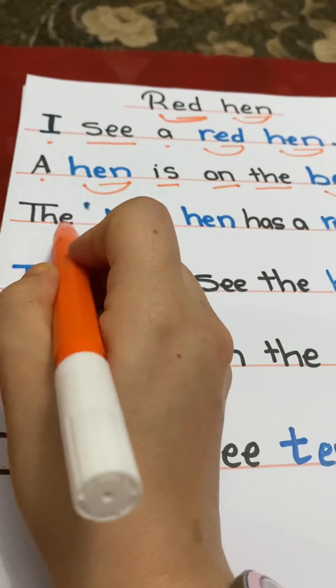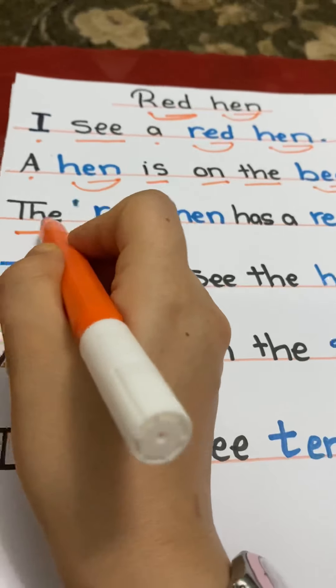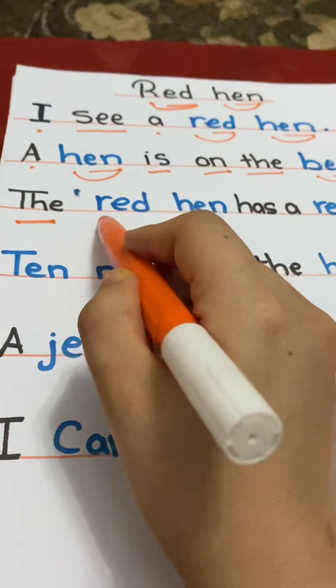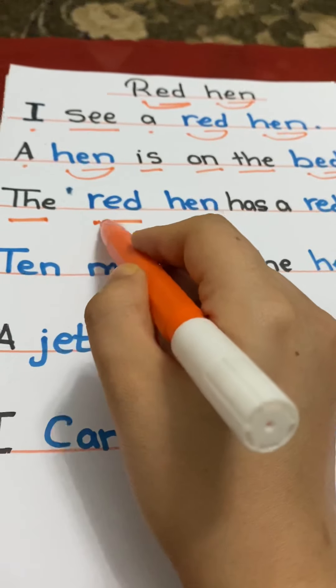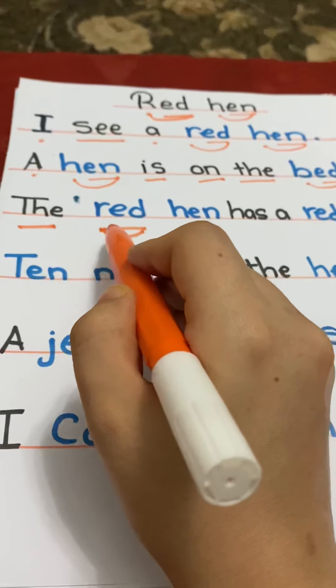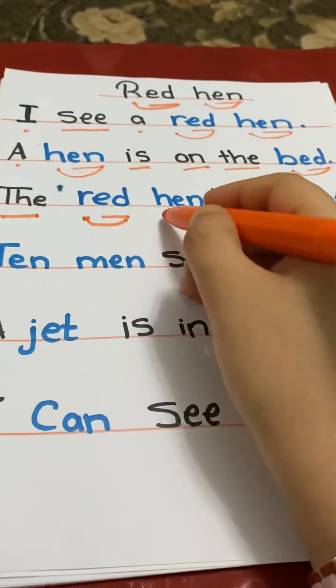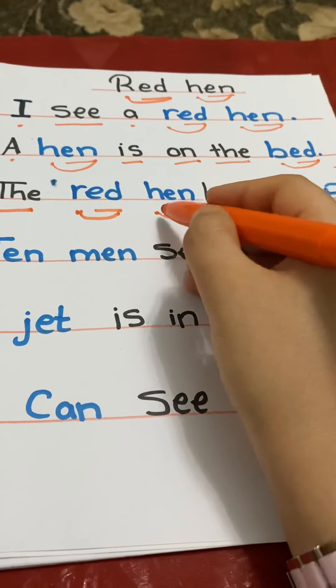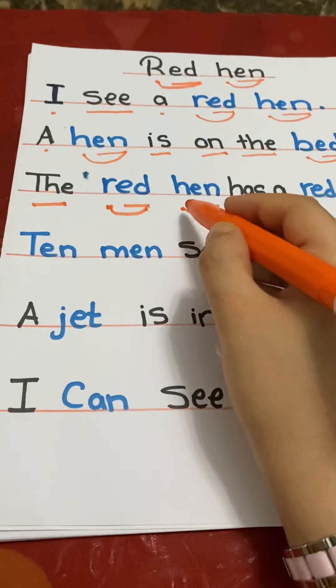Let's spell it out: T-H-E — the. R-E-D — red. H-E-N — hen.